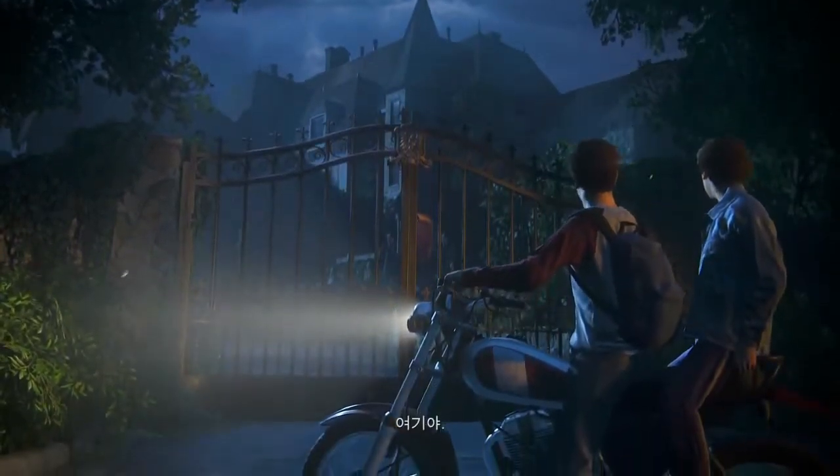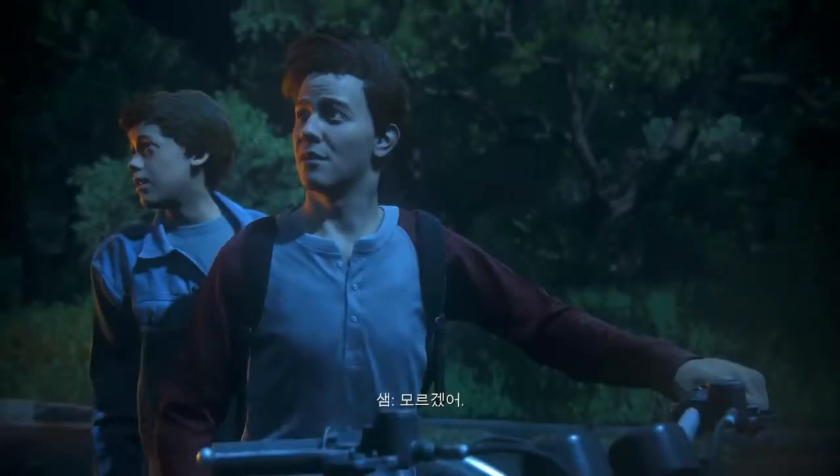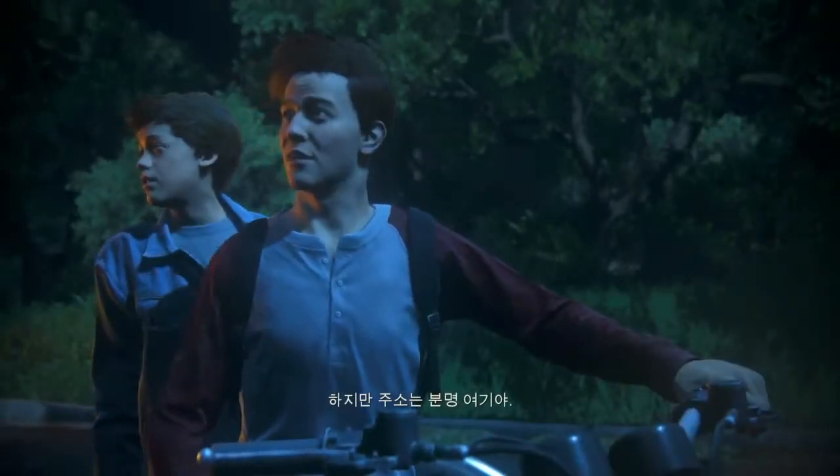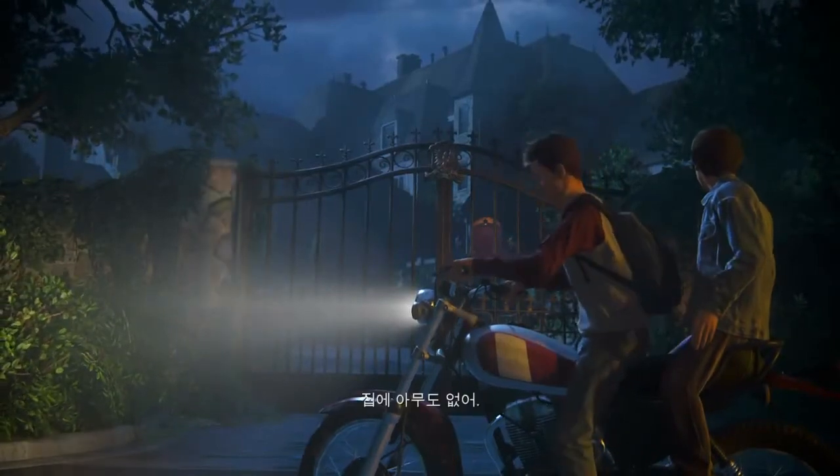There it is. Who the hell lives here anyway? No idea. But this is definitely the address. Been scoping the place out for the past few days. No one's home.